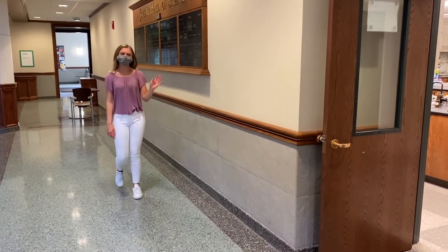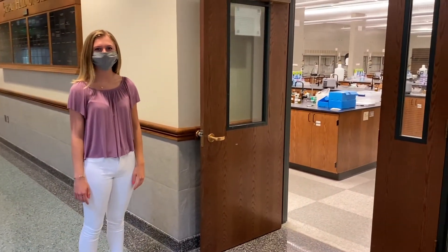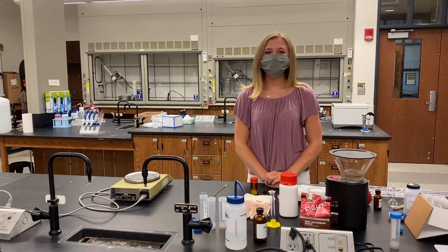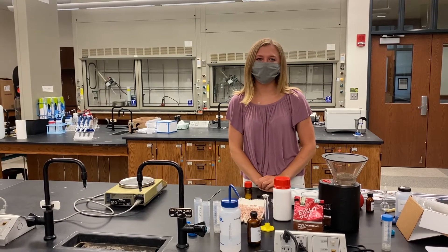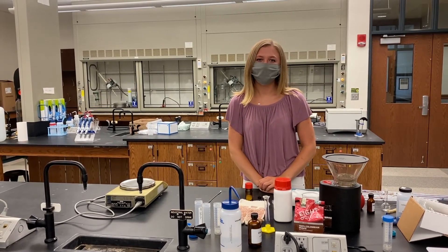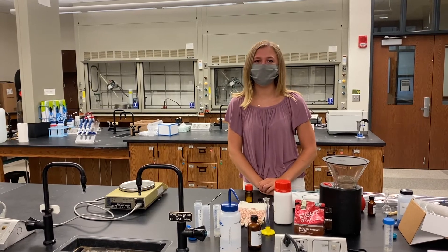Now we're heading into a chemistry lab where you'll probably have classes such as general chemistry and organic chemistry. As a pre-medical student at Notre Dame, my friends and I have supported each other through classes like organic chemistry, and I can promise you we get through it together here thanks to the collaborative academic environment.